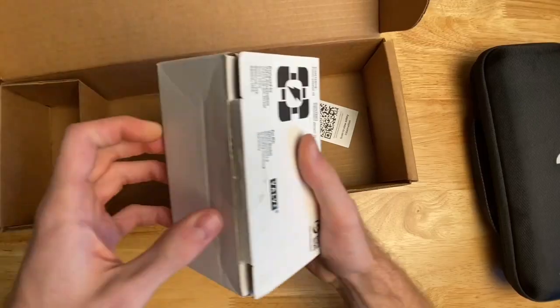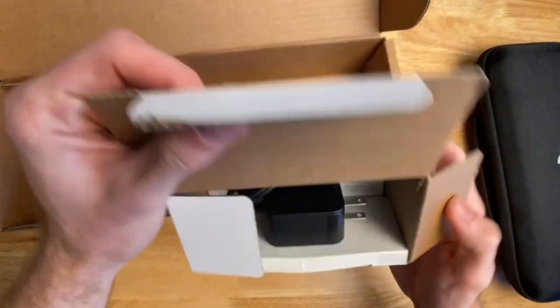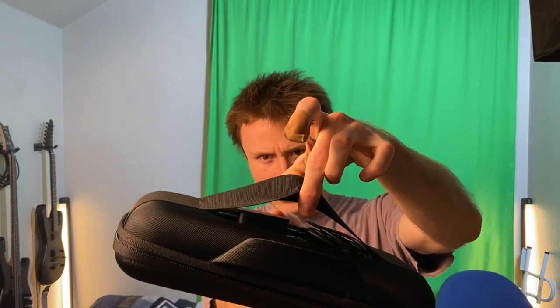Same thing with the case and the charger — the charger seems unused. Looks like we also got the charger, which obviously this has been opened before. It's a nice looking charger. The case seems unused as well. All in all, it's looking pretty beautiful. I even store the little charger in there.